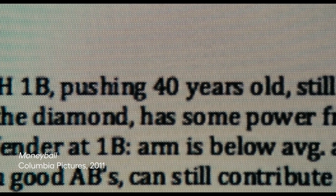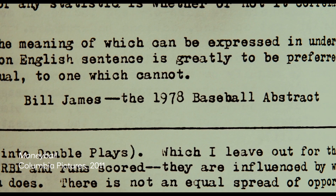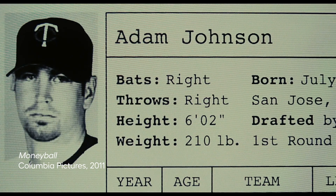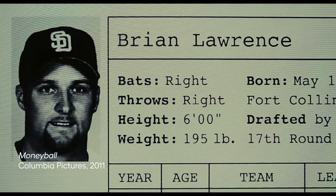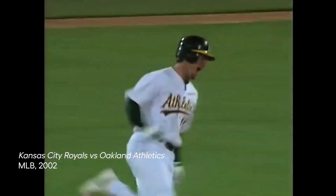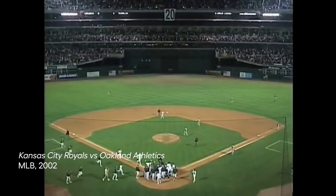They discovered that some statistics were more important than others in predicting a player's performance, and they were able to find players who were talented but undervalued by other teams. People are overlooked for a variety of biased reasons and perceived flaws — age, appearance, personality — but mathematics cuts straight through that. Of the 20,000 notable players to consider, there was a championship team of 25 people they could afford, because everyone else in baseball undervalued them. The Athletics started to win more games without spending as much money, showing how using math to analyze data can revolutionize sports.